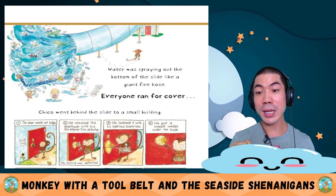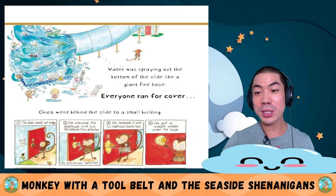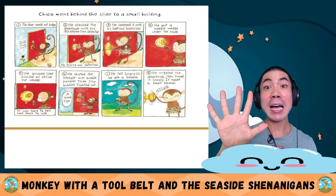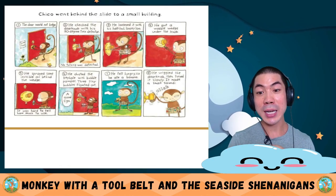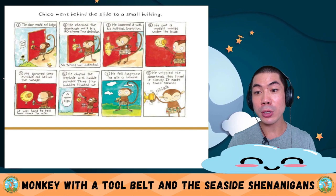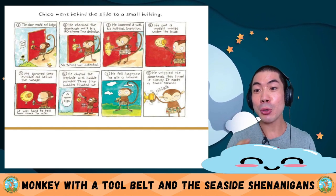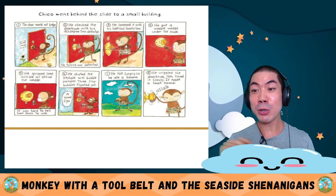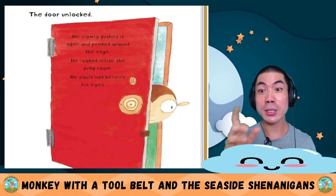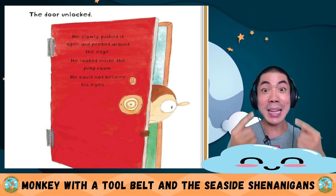Chico went behind the slide to a small building. The door would not budge. He checked the doorknob with a 90-degree turn detector — no turning was detected. He loosened it with his half-inch loosey loo. He put a wobbly wedge under the knob. He sprayed some invisible oil behind the wedge. He burst the water hole with bubble powder — three tiny bubbles floated out, a good sign. He felt hungry, so he ate a banana. He wiggled the doorknob and turned it slowly. Click! The door unlocked. He slowly pushed it open and peeked inside the pump room.